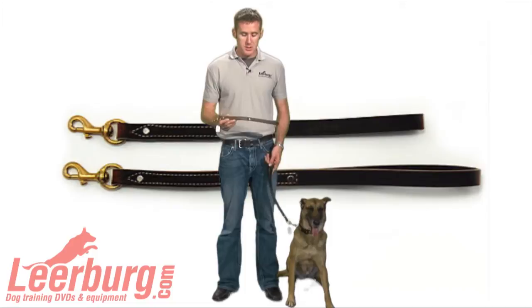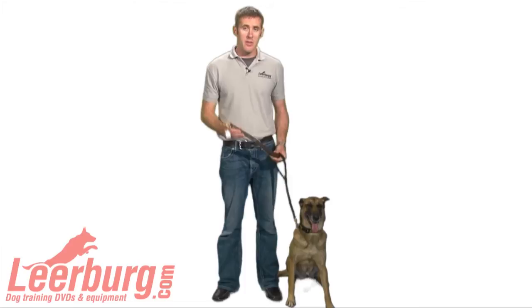So they are the best quality leather that we could find, and they're handmade right here in Wisconsin.